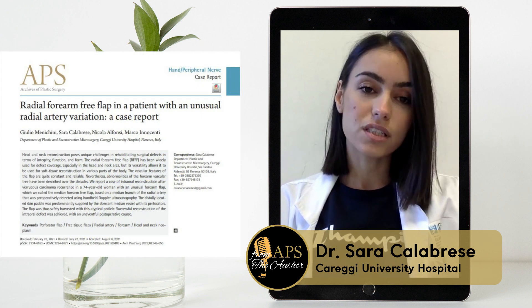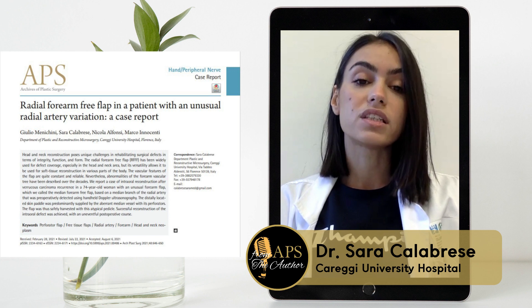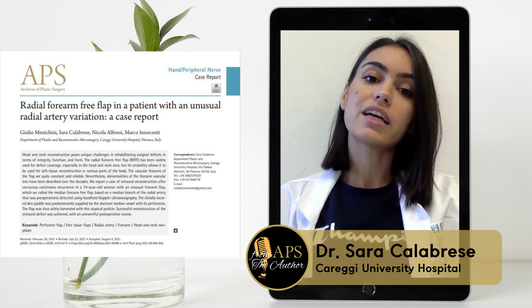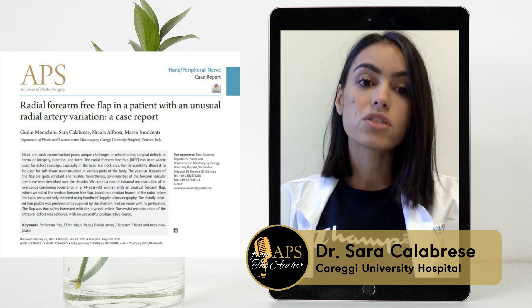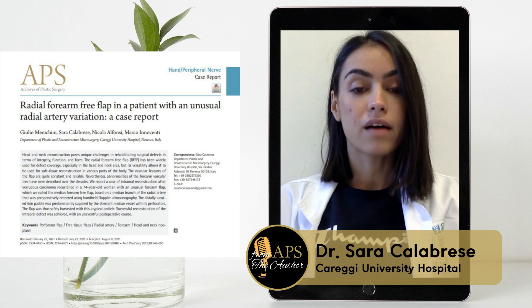Everybody knows the fairly consistent structure of the radial artery system contributed to the success of the flap. Hence, preoperative detection of aberrant vessels is important to prevent damage at the donor site, foresee possible risks for flap survival, and enable optimal flap harvest.